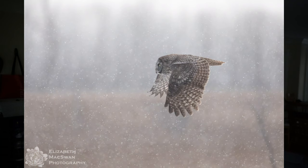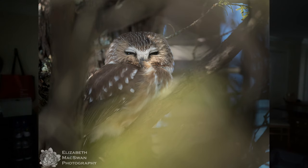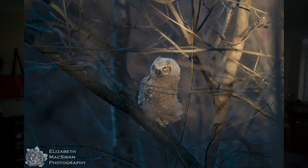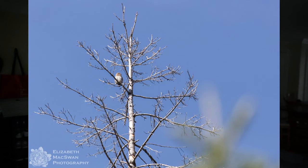Out of the 19 species of North American owls, I have seen nine, and I have decent photographs of seven. Those seven species are snowy owl, great gray owl, barred owl, eastern screech, northern saw-whet, and great horned. The two species that I've seen but just don't have really great photos of are long-eared owl and northern pygmy owl.